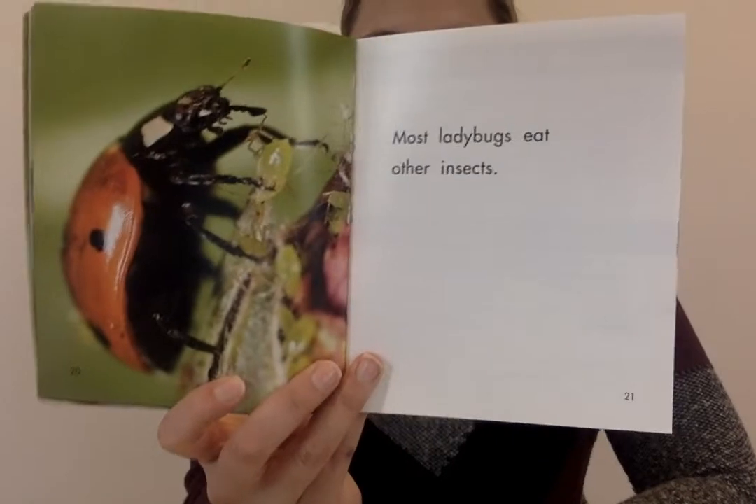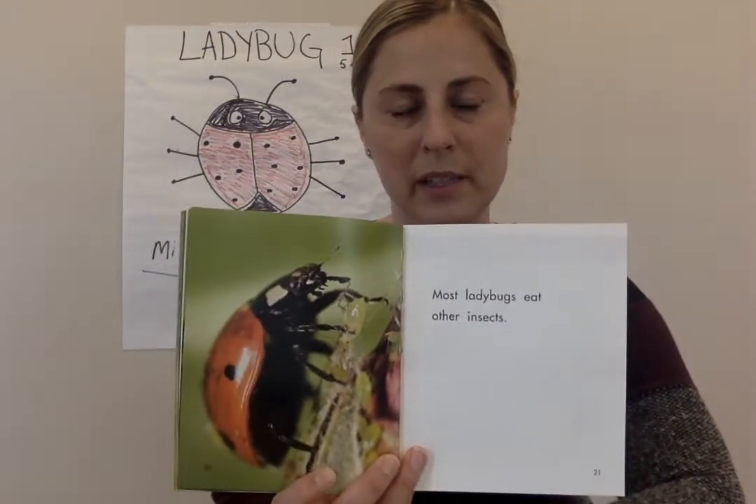Most ladybugs eat other insects. I wonder what insects ladybugs eat. What do you think?